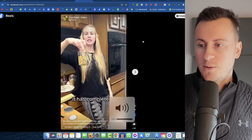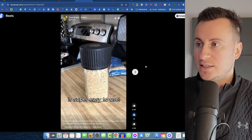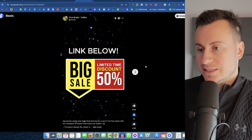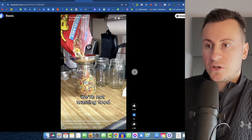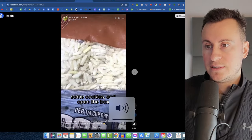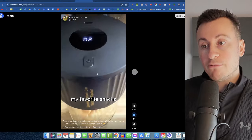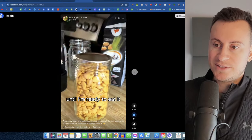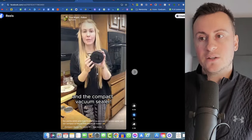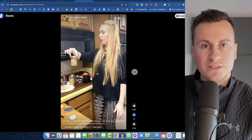Moving on to product number two, the successful creative is actually a reel — away from the typical square Facebook ad format we saw for the power bank. There's a person on camera, whether they're part of the business or an actor doesn't matter. The style of content is a UGC piece. They're clearly demonstrating how the product works and pointing out the benefits. They do a great job of striking emotions — showing the before and after, showing the bugs for that gross effect, which keeps people watching. Having a real person talking to you makes you much more likely to watch versus random product clips with cheesy music.